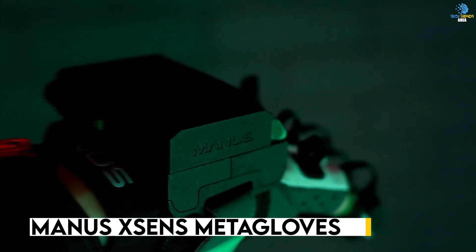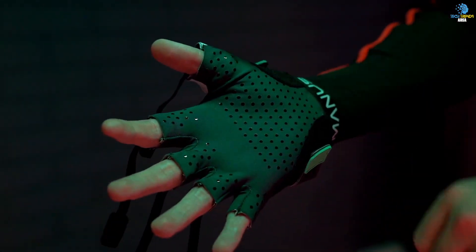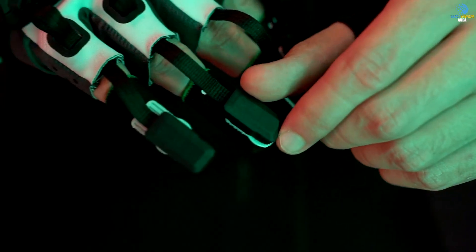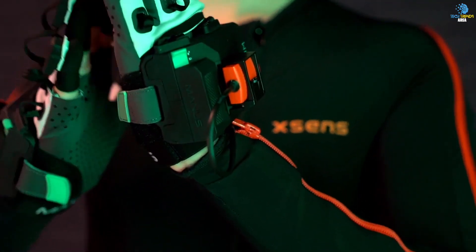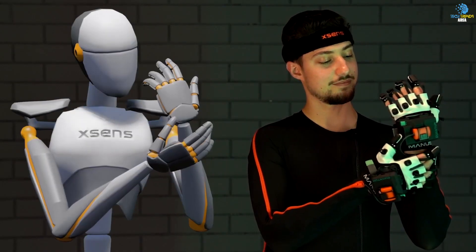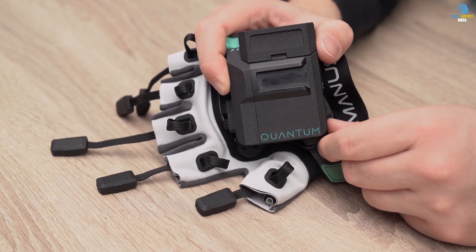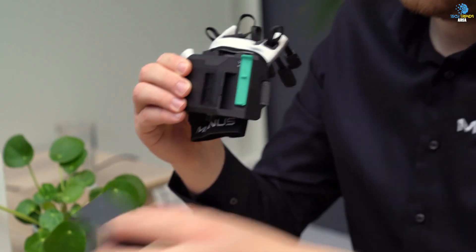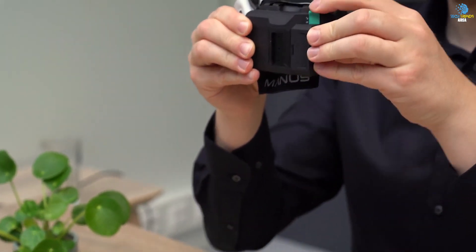Introducing the Manus X-Sense Meta Gloves, the ultimate solution for VR enthusiasts. As a well-known company in the motion tracking market, Manus has collaborated with major companies like Siemens and Dassault to bring you these advanced gloves. With an accuracy of up to 0.04 inches, these gloves track fingertip movements with precision. Priced at $6,200, you'll get 4 hours of operation on a single charge and a range of 50 feet.